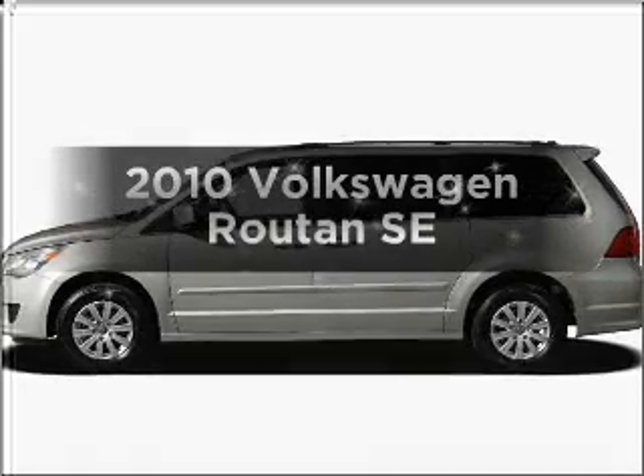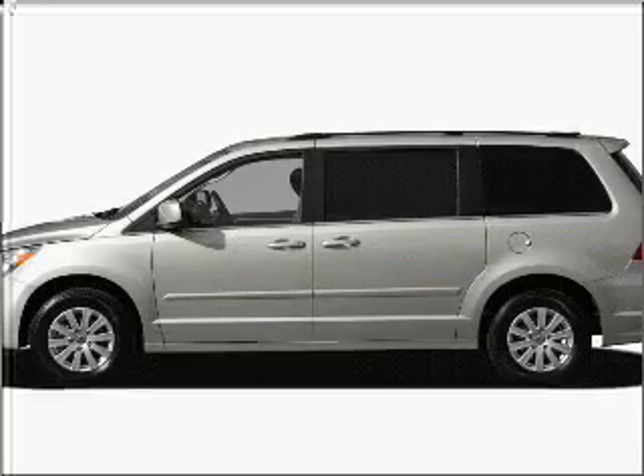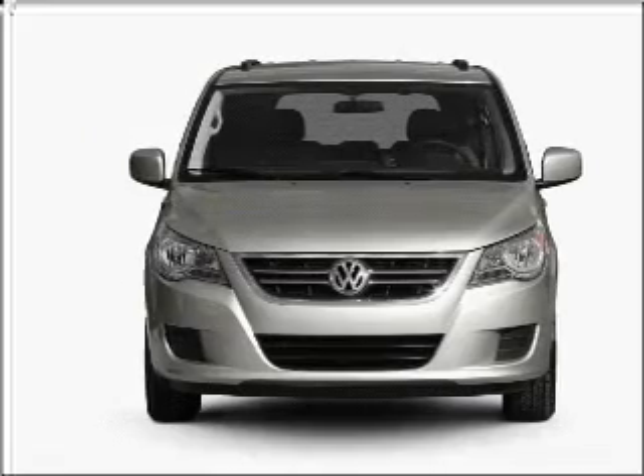Get noticed in this 2010 Volkswagen Routon. Travel the roads in style and comfort in this great vehicle, with a solid 6-cylinder engine that responds smoothly to its 6-speed automatic transmission.